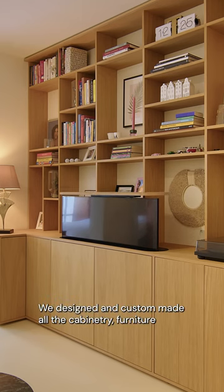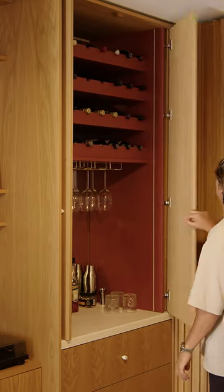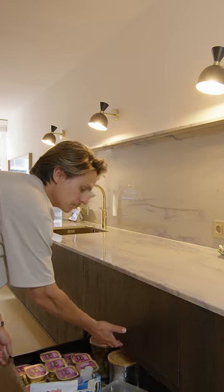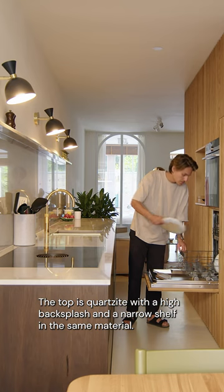We design and custom-made all the cabinetry, furniture and joinery in a workshop located at Amsterdam. The kitchen is floating with lights underneath for a spacious feel. The top is quartzite with a high backsplash and a narrow shelf in the same material.